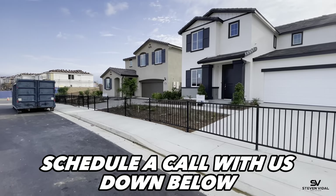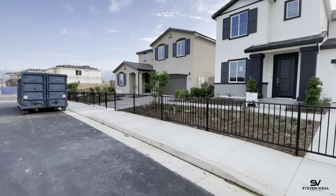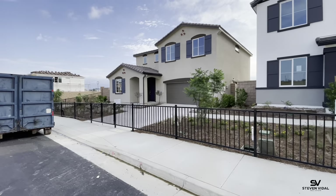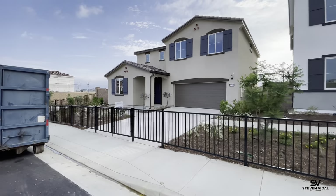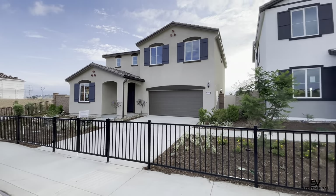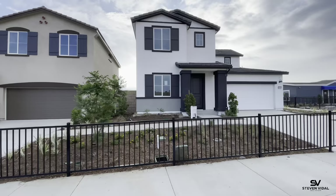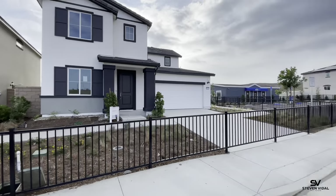Meritage homes are great builders. What I love about Meritage is that what you see in the model homes is pretty much what you're actually going to get in your home — besides the paintings on the wall, chandeliers, and the fans. Other than that, what you see on the flooring, the wall color, the kitchen upgrades, and the bathroom upgrades is pretty much what you're going to get in your actual home.